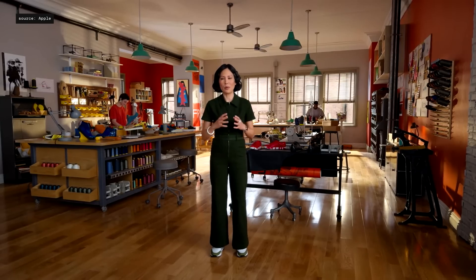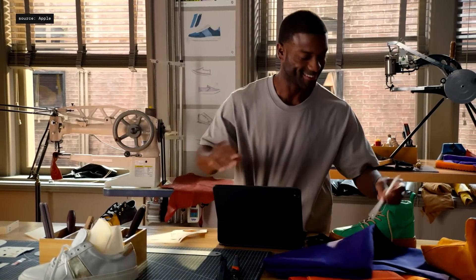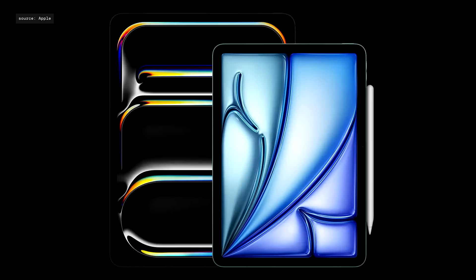If you ever lose Apple Pencil Pro, you can easily locate it, since it now supports Find My. And of course, it pairs, charges, and stores magnetically on the side of iPad Pro. That's the new Apple Pencil Pro. With its incredible new features, it begins a whole new era of creativity on iPad. Apple Pencil Pro works with the new iPad Air as well.